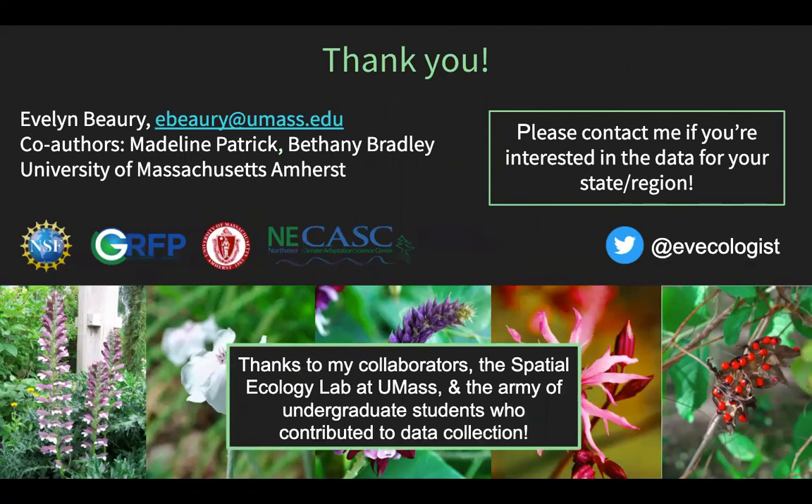Thank you so much for listening. This is ongoing work, so if you have any thoughts about how this research might be useful to your region or network, or you're interested in seeing the data, please feel free to contact me — I'd be happy to talk more about this project.